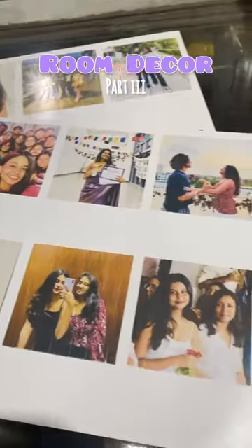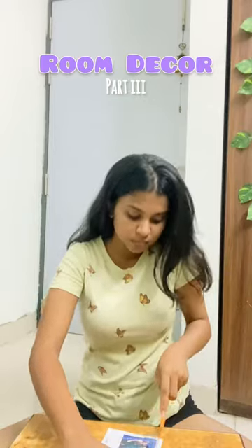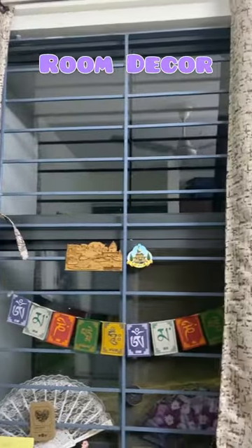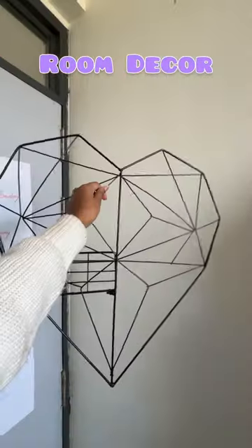Welcome to day 3 of converting my boring hostel room into an aesthetic one. Today's task was to decorate this empty wall against my door. I had printed these Polaroids a lot of months before. Initially I wanted to stick them onto my window, but it was a massive fail. Then I ordered this heart-shaped frame from Amazon.